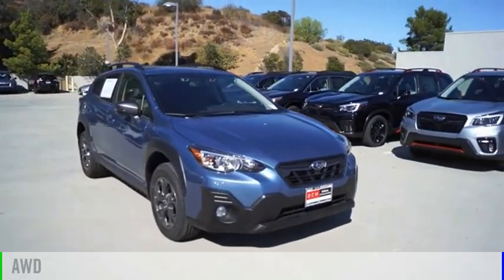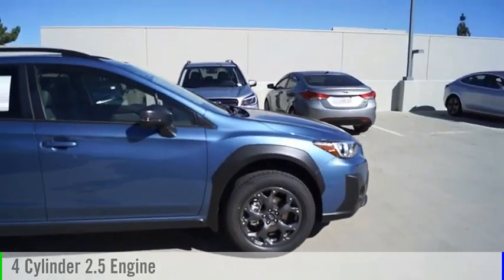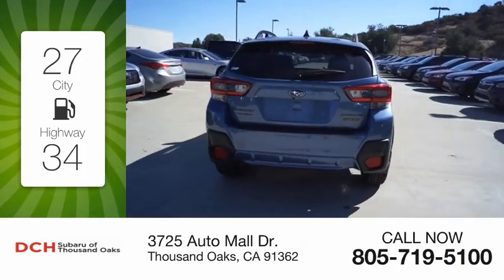This vehicle is powered by an all-wheel drive, four-cylinder, 2.5-liter engine, and comes with a continuously variable transmission. Great fuel efficiency saves you money by requiring fewer trips to the gas station.